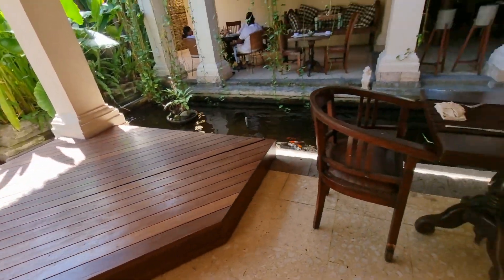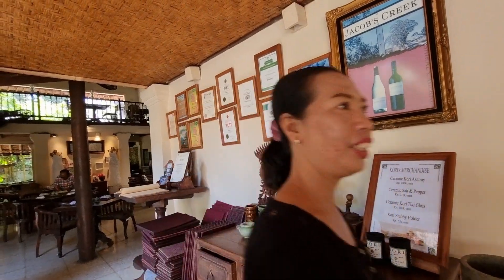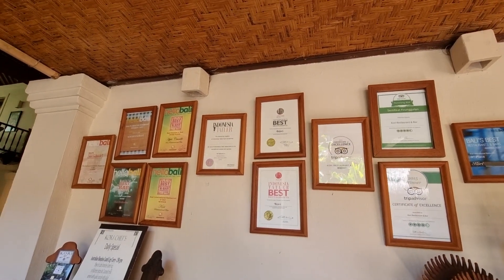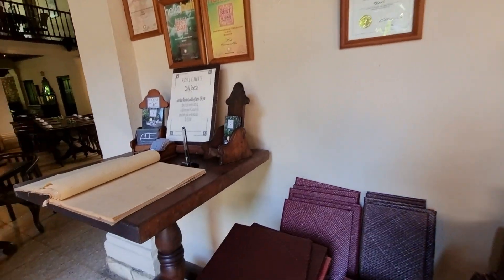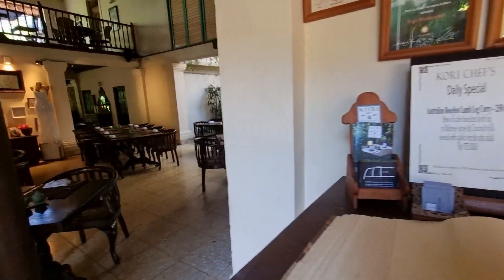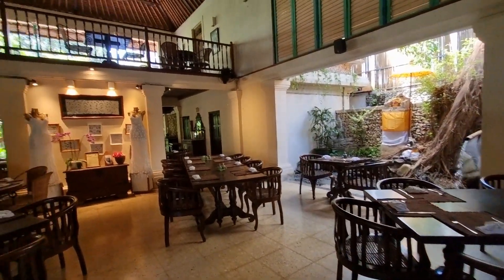Hello, how are you? One of the best restaurants in Bali — no wonder, coming from TripAdvisor. Congratulations! And it's the Daily Koi. It's even more beautiful inside — look at this place!